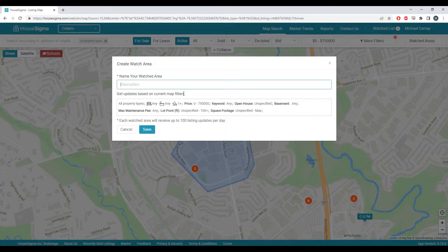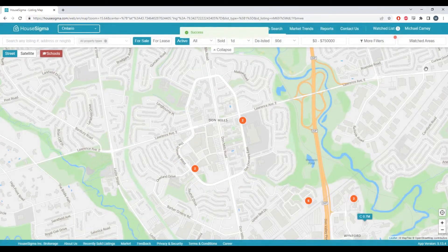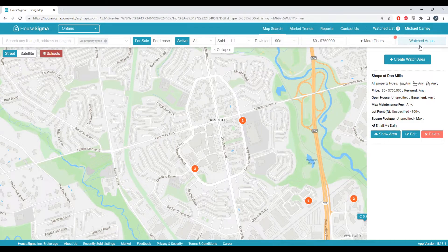Now we just name it Shops at Don Mills and save it. We'll be notified going forward for anything that meets this criteria every day. Everything can be edited by clicking on the watch areas feature on this tab. Thanks so much for using House Sigma and have a great day.